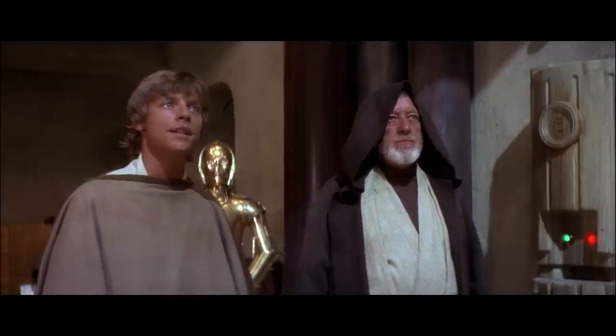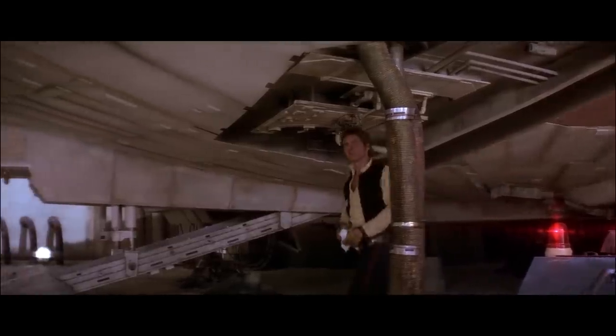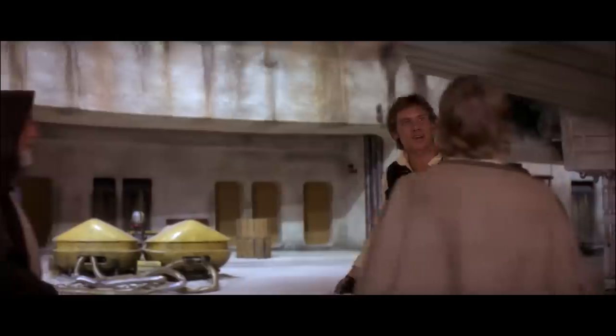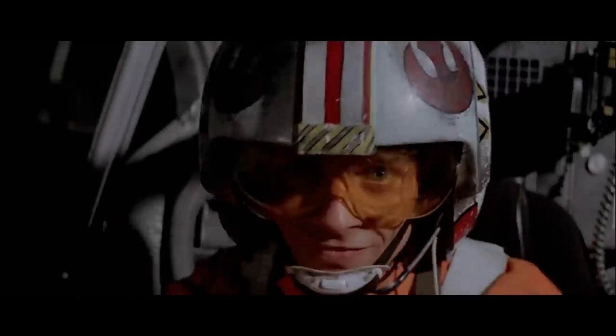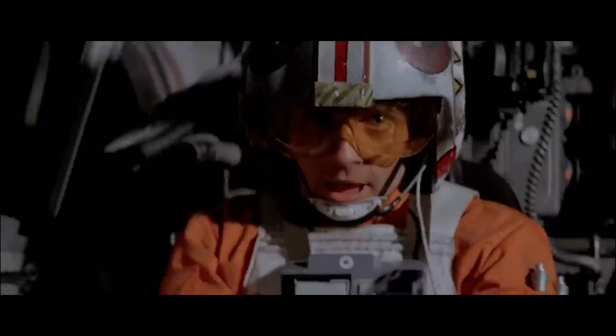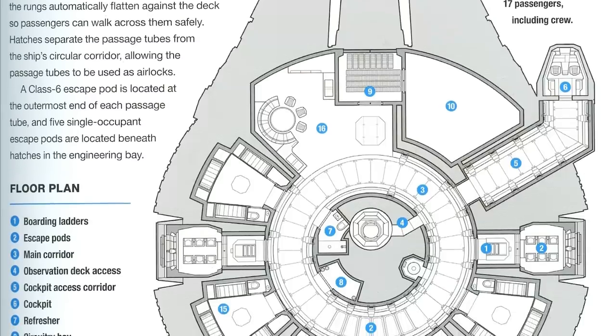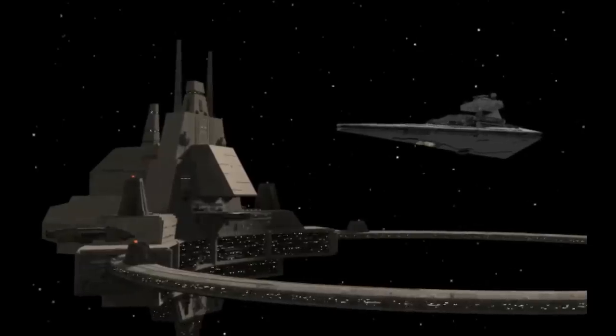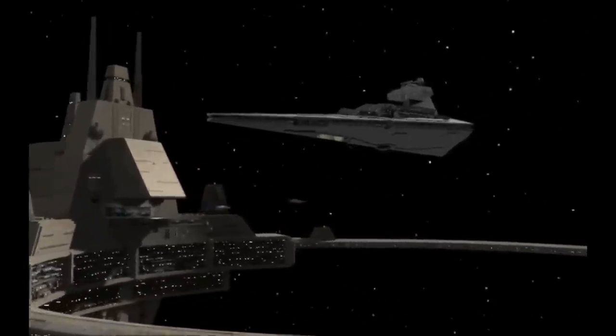Subsequent models until the YT-1300 made only small changes, including to the side of the cargo bay and where the cockpit was mounted, with the YT-1300 finally fully buying into the promise of modularity. There were standard starting options for both personnel and freight moving, depending on what you needed. If you've played X-Wing Alliance, you'll probably recognize the YT-2000 — you pilot the Otana in that game, a modified YT-2000.